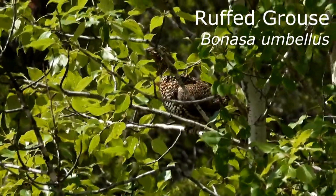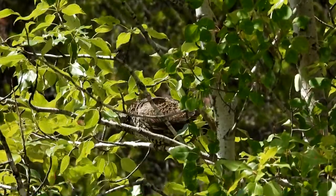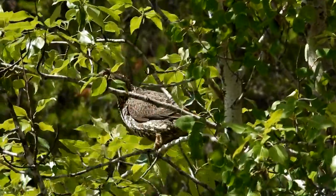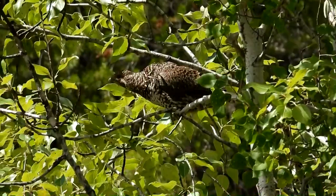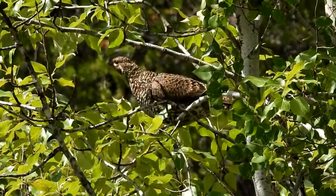While walking back, we also flushed a ruffed grouse into a nearby tree. There are 13 subspecies that live across the northern half of North America. I often hear the males drumming in the forest, where they perch on a log to amplify the sound.